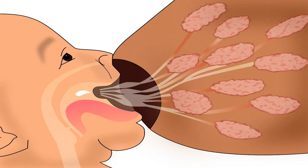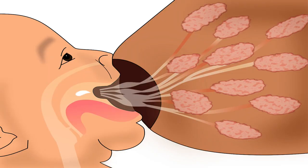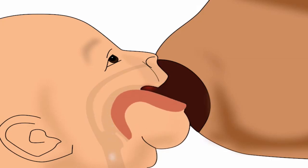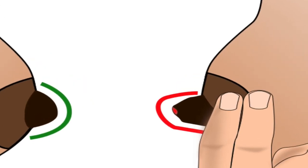Nipple feeding is the first and foremost cause of sore or cracked nipples. During nipple feeding, the nipple gets rubbed onto the hard palate of the baby's mouth. The baby pinches the nipple between the hard palate and the tongue, making breastfeeding painful and resulting in sore or cracked nipples.